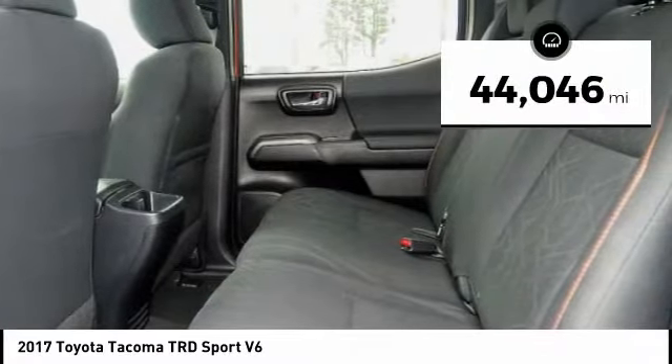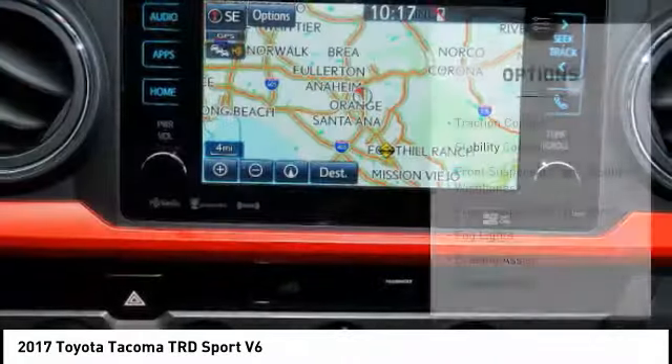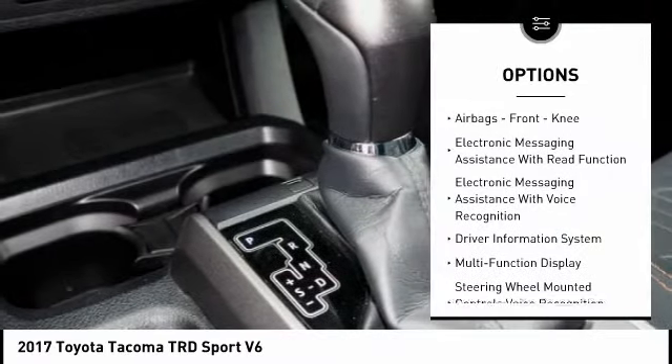This vehicle has less than 45,000 miles. Here are some of this vehicle's great options: traction control, stability control, front suspension type — double wishbones, front suspension type — strut.